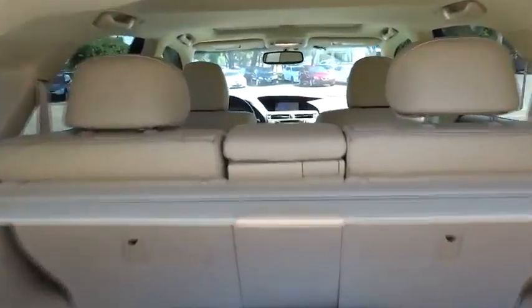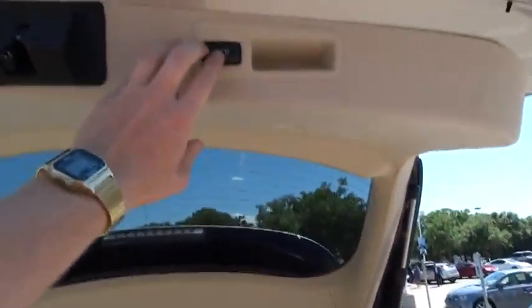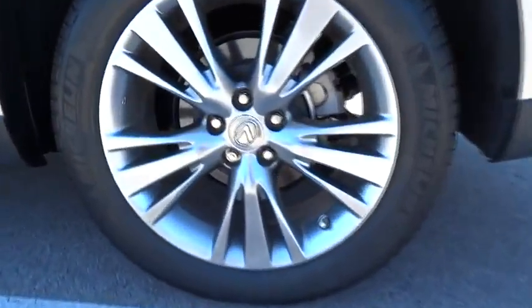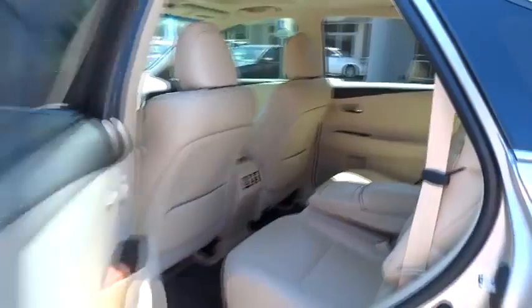This vehicle has less than 35,000 miles. Here are some of this vehicle's great options. Climate Control.